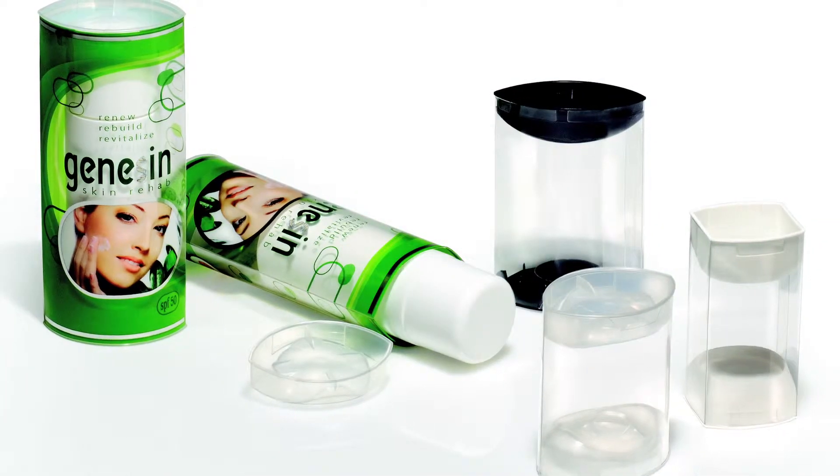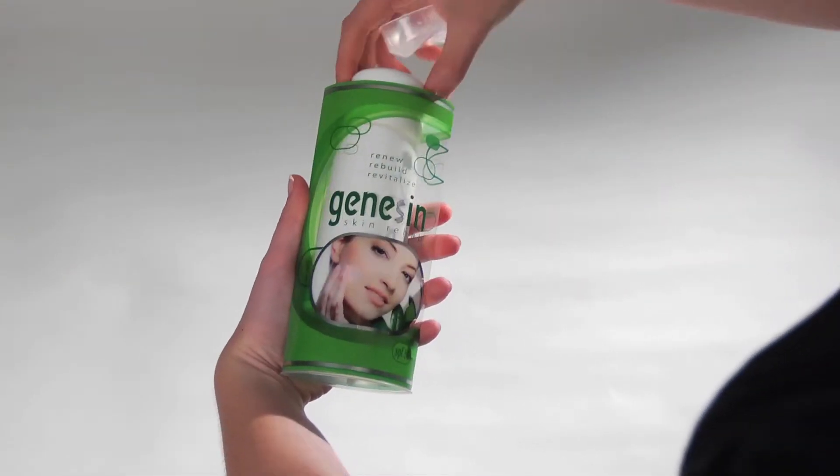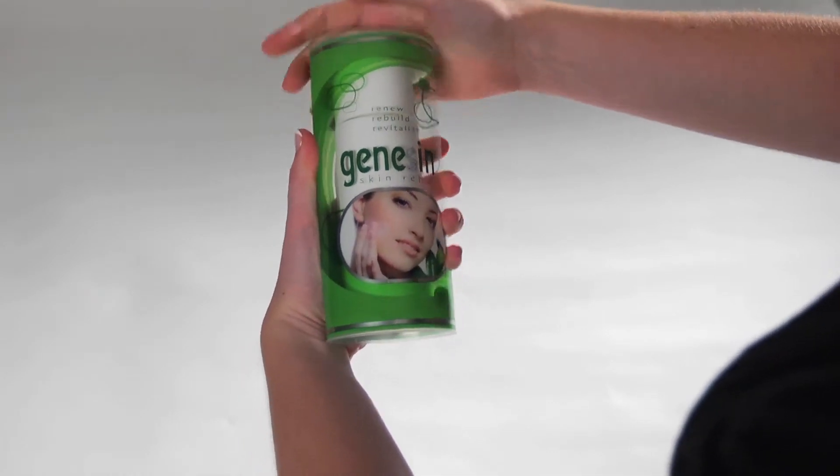Insight is HLP Clearfold's award-winning packaging system that combines printed plastic sleeves and injection-molded end caps to produce a very distinctive visual package.